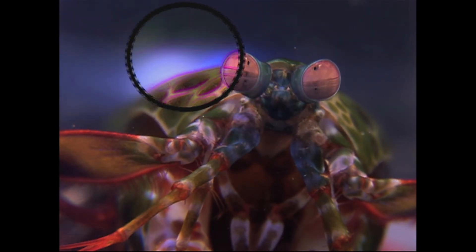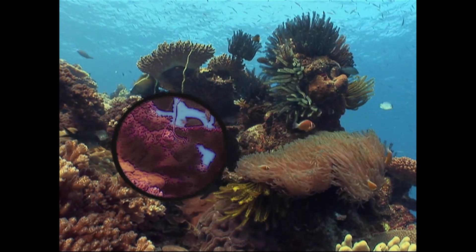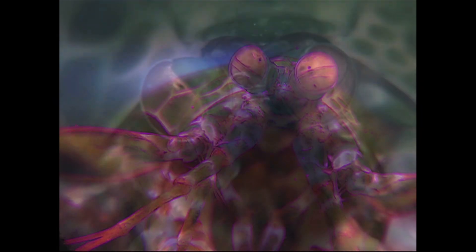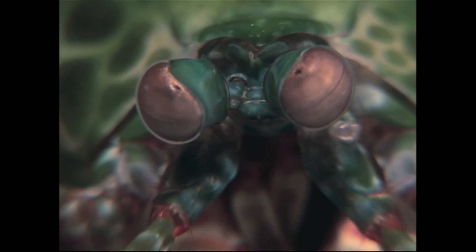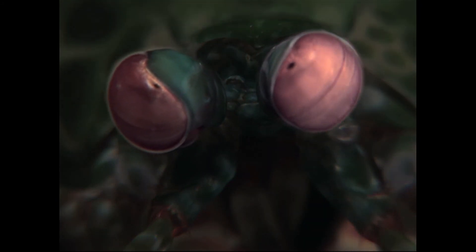Also seeing polarised light, the mantis shrimp has a vision superior to any other living creature on Earth. With binocular vision in just three colour channels, how can we even imagine the world that it can see?